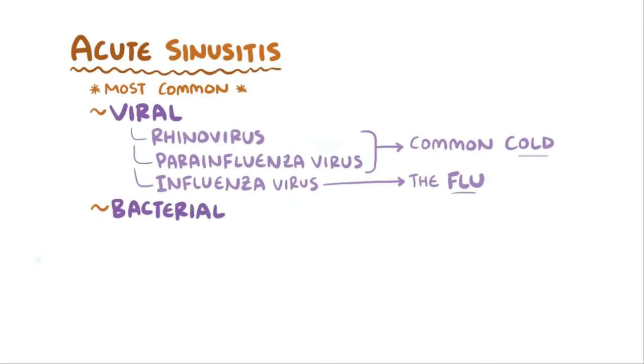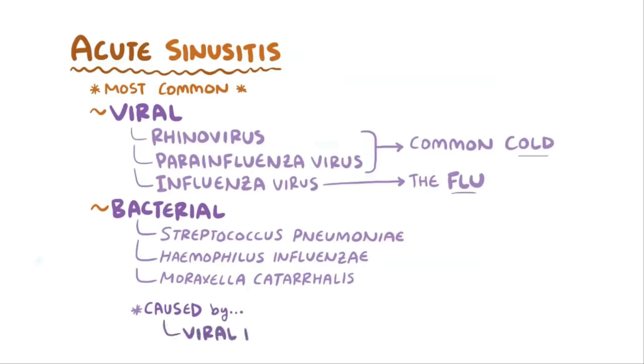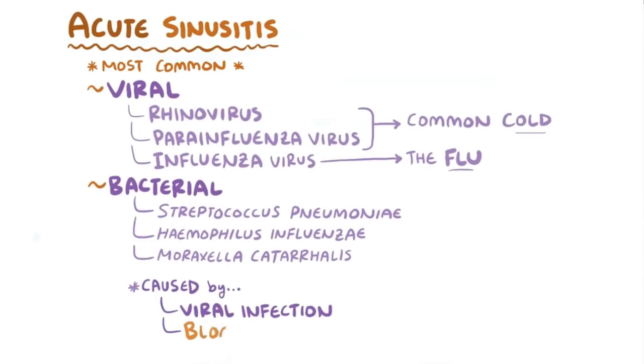Bacterial infections are another cause of acute sinusitis, and the most common bacterial strains are Streptococcus pneumoniae, Haemophilus influenzae, and Moraxella catarrhalis. Sometimes bacterial sinusitis develops during or after a viral infection, but other times it might develop due to a blockage of the normal flow out of the sinuses, like with a deviated septum.